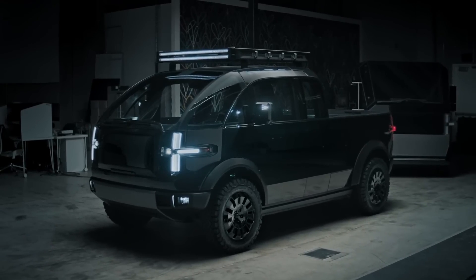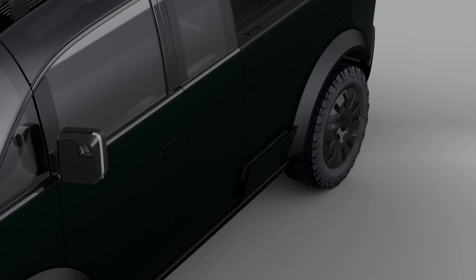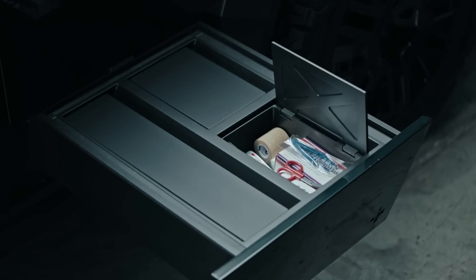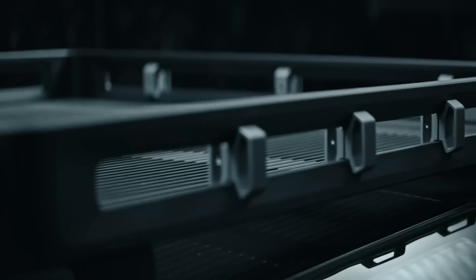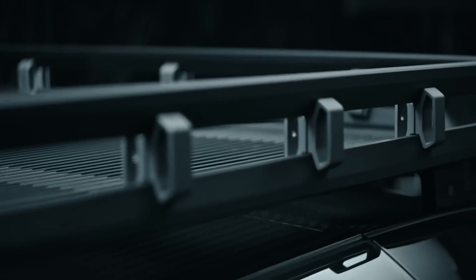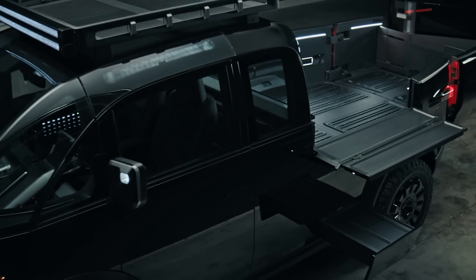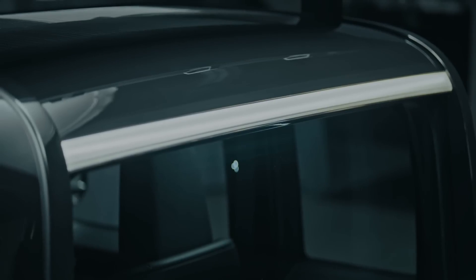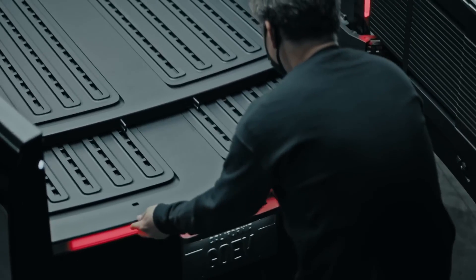Check out those clever pull-out steps right in front of the back wheels, perfect for accessing the bed with ease — and they also come with additional storage space. Want more bells and whistles? Opt for customizable roof racks of varying sizes or even a pop-up camper shell to take your ride to the next level. While the digital renderings show off some slick design work, let's hold off on the fireworks until we see how these gadgets perform in the flesh.